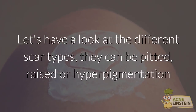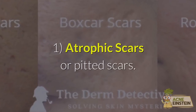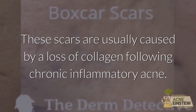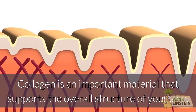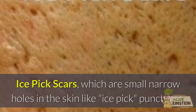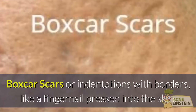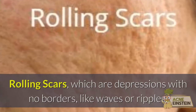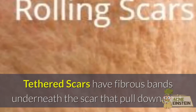Let's have a look at the different scar types — they can be pitted, raised, or hyperpigmentation. Atrophic scars, or pitted scars, are usually caused by a loss of collagen following chronic inflammatory acne. Collagen is an important material that supports the overall structure of your skin. These scars include ice-pick scars, which are small narrow holes in the skin like punctures; box scars, which are indentations with borders like a fingernail pressed into the skin; rolling scars, which are depressions with no borders like waves or ripples; and tethered scars, which have fibrous bands underneath that pull down on the scar.